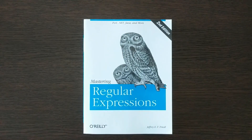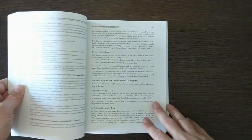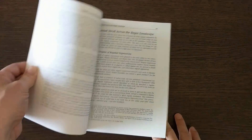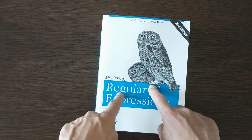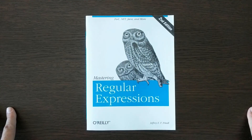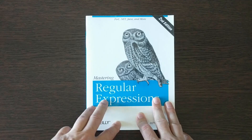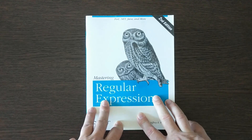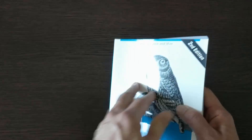Something every coder should learn is called regular expressions. Every major language supports it — Java, PHP, Python, Ruby, C#, everything. Regular expressions allows you to parse text like nothing else out there. It's pretty archaic-looking, kind of like a language within a language. This is one of those key skill sets every developer should learn at least a little — you should understand the basics and what it allows you to do.